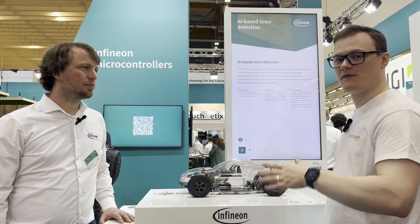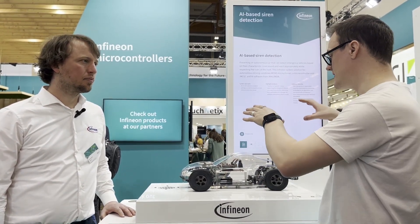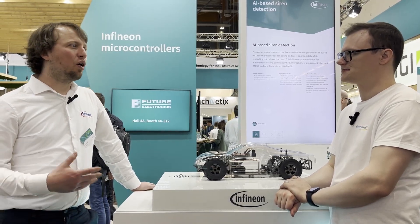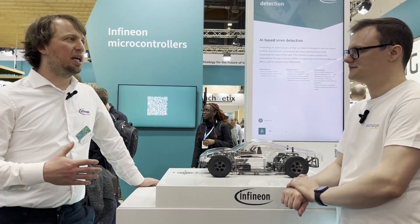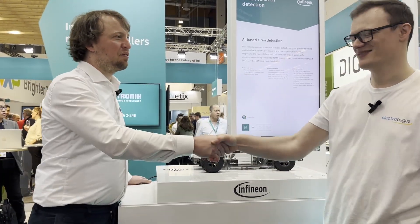For the viewers watching this video who want to get involved with Infineon products, what would you recommend? I would recommend going to the Infineon website, infineon.com. You'll find all the information there, and if you want dedicated access and support, sign up for myInfineon. We have a big community there with additional documents, and you can order the kits and the software and start right away. Thank you ever so much for taking the time to see us today. Have a great day.